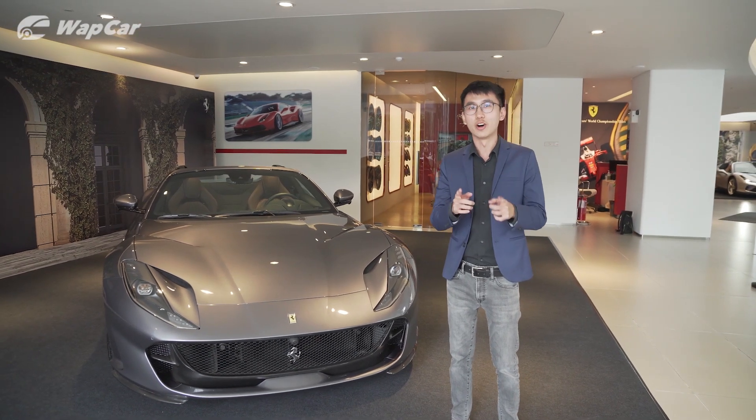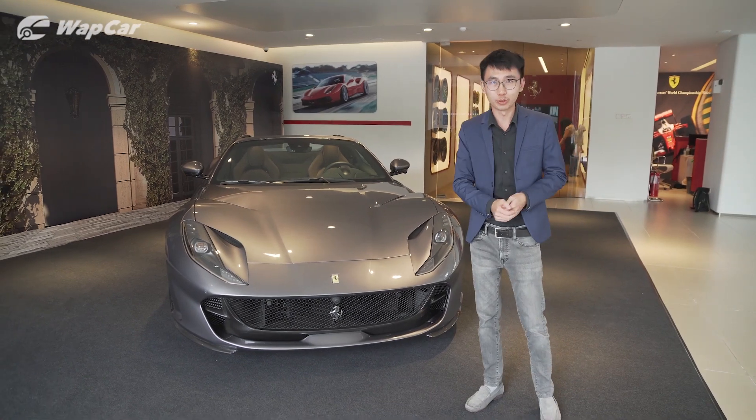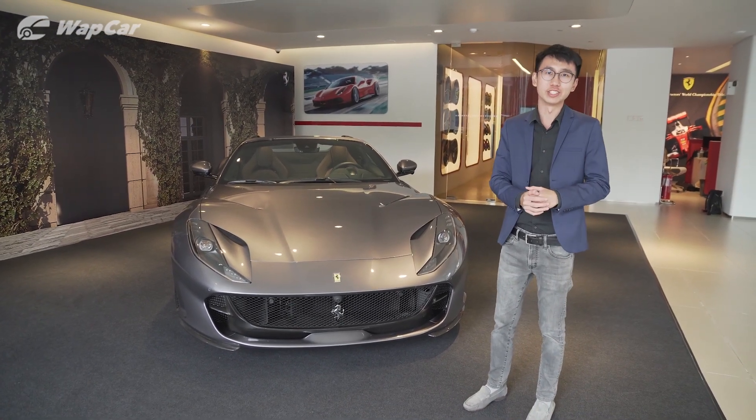Hello everybody, it's Adrian for wapcar.my and I'm all about the details. Check it out — the all-new Ferrari 812 GTS, right here in Malaysia.